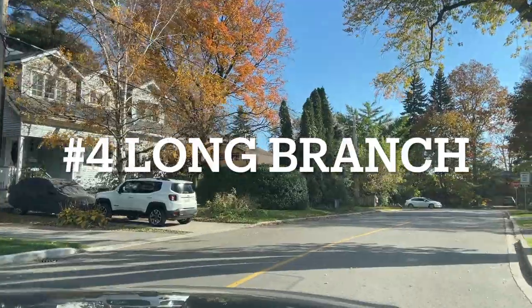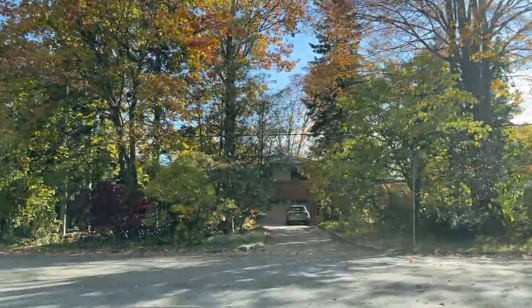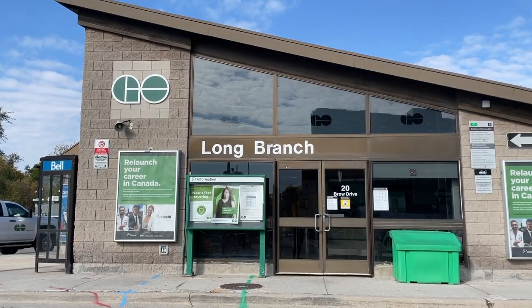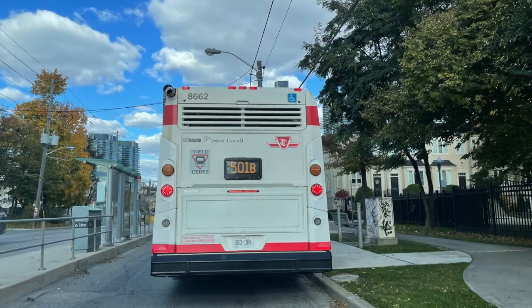Four: Long Branch is the westernmost boundary of Toronto before you reach Mississauga. It is home to Colonel Samuel Smith, Long Branch, and Marie Curtis Park. Also located in Long Branch is the GO Train, which is one of the fastest public transportations to reach Toronto. Alternatively, you can take the TTC streetcar bus 508 and 501 to connect you to downtown Toronto. Lots of restaurants and businesses along Lakeshore Boulevard. Let's do a quick tour.